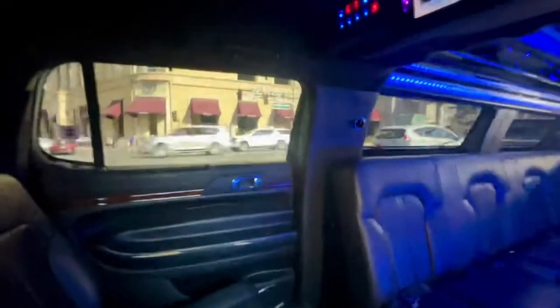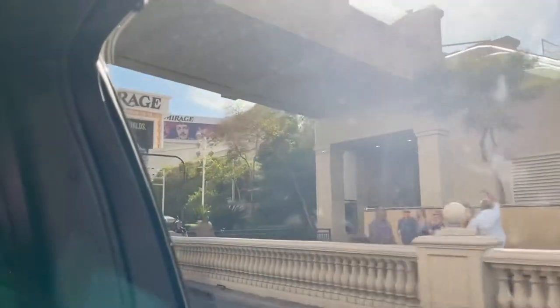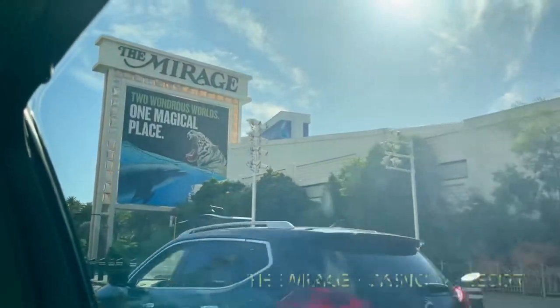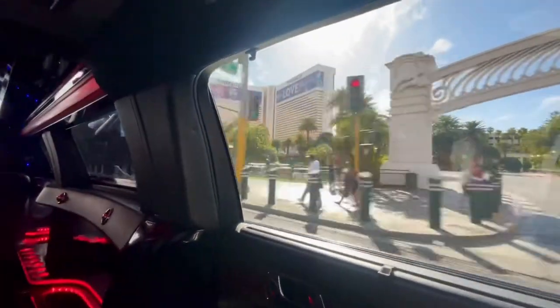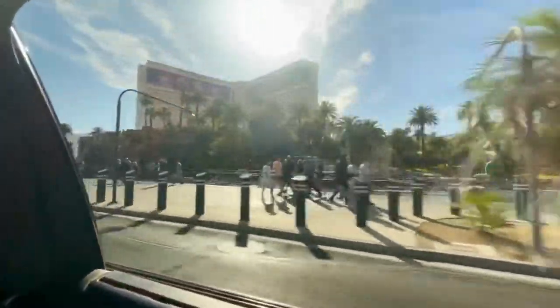We are just now arriving at the Mirage. It is a beautiful day here in Las Vegas — it is a fabulous looking building. They actually used solid gold-plated gold in the windows, which really stands out.